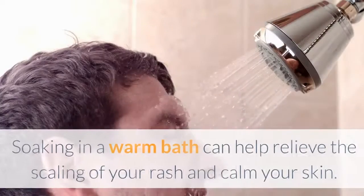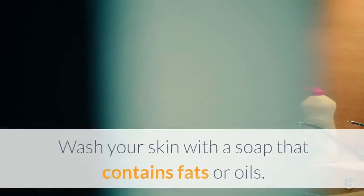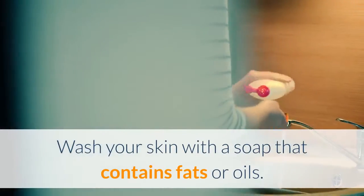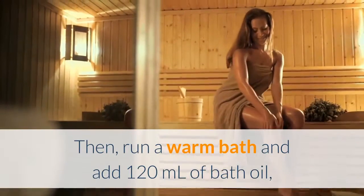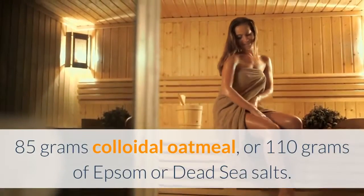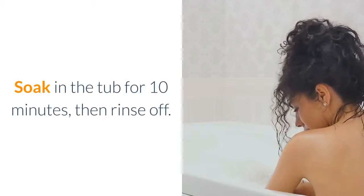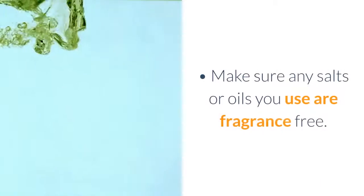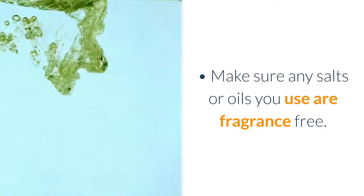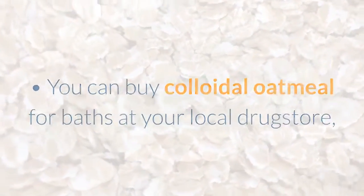Take daily baths instead of showers. Soaking in a warm bath can help relieve the scaling of your rash and calm your skin. Wash your skin with a soap that contains fats or oils. Then run a warm bath and add 120 ml of bath oil, 85 grams of colloidal oatmeal, or 110 grams of Epsom or Dead Sea salts. Soak in the tub for 10 minutes, then rinse off. Pat yourself dry with a clean towel. Make sure any salts or oils you use are fragrance-free. You can buy colloidal oatmeal for baths at your local drugstore, or prepare it yourself by grinding up rolled oats.